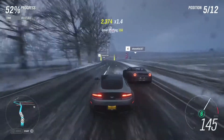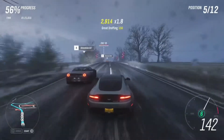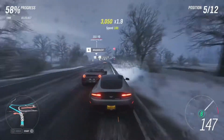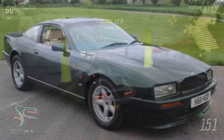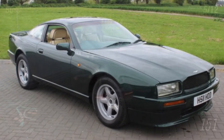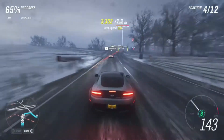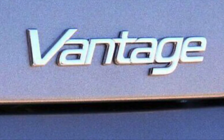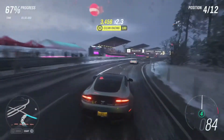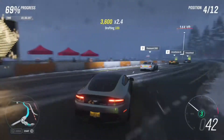After 1989, the Vantage name gets a little confusing, as it wasn't seen again until 1993 — but not as its own model. From 1993, the Vantage name was used by Aston Martin as a badge for high-power variants of existing models. For example, let's take a look at the Aston Martin Virage.